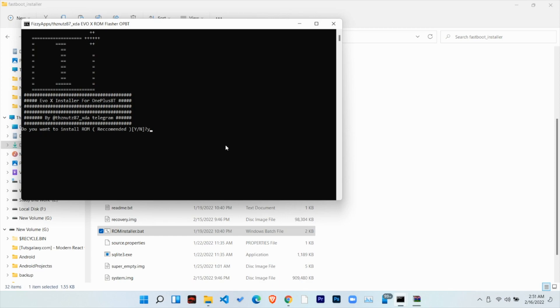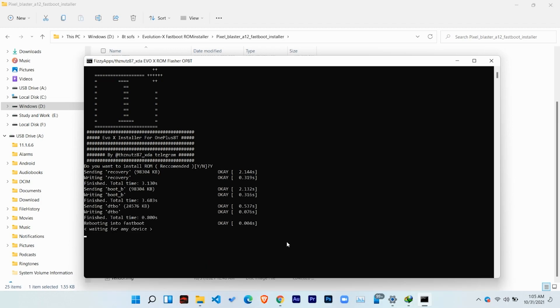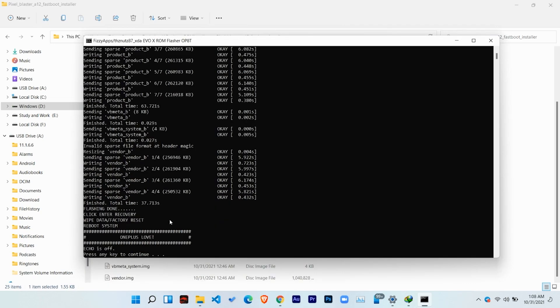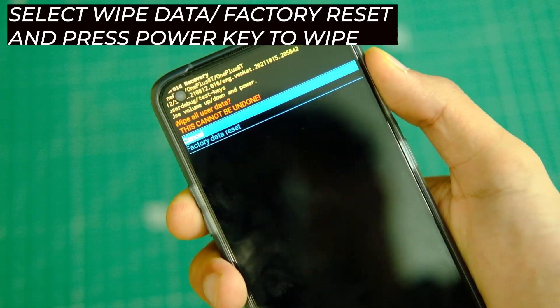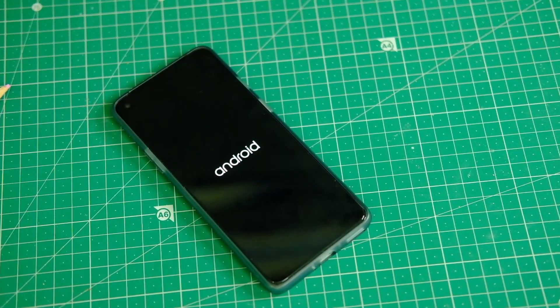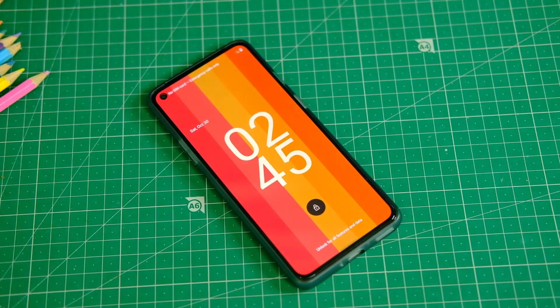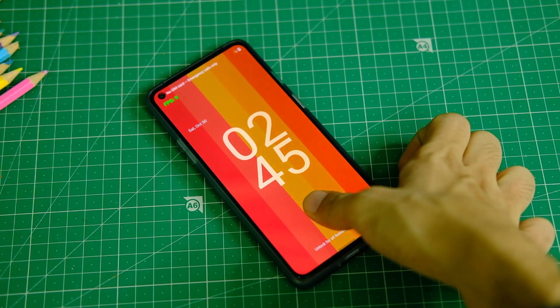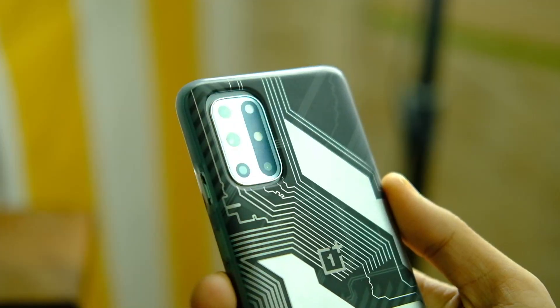Now open the ROM folder you downloaded and double click on the romflasher.bat file. It will ask if you want to install the ROM — just type Y and hit enter, and it will start installing. Sit back and relax until you see the installation done message. Then disconnect your device and select the format data option to format internal storage. Once done, click reboot to system and your device will boot into Android 12 on this Nameless ROM. If you have any doubts, there's a link to the Telegram community in the description.